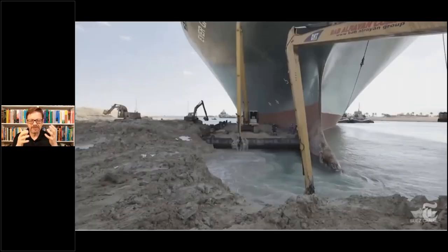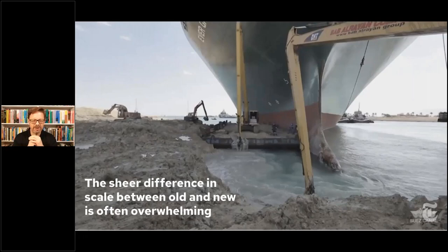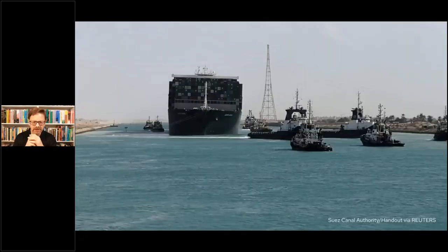As I was learning about this over the last couple of days, this particular image just struck me — the sheer difference in scale between old technology and new technology is often just mind-blowing, overwhelming. This particular incident ended reasonably well. Yesterday the ship was, in fact, floated through a lot of amazing engineering, as well as a little help from Mother Nature with some spring tides over the weekend on Sunday.